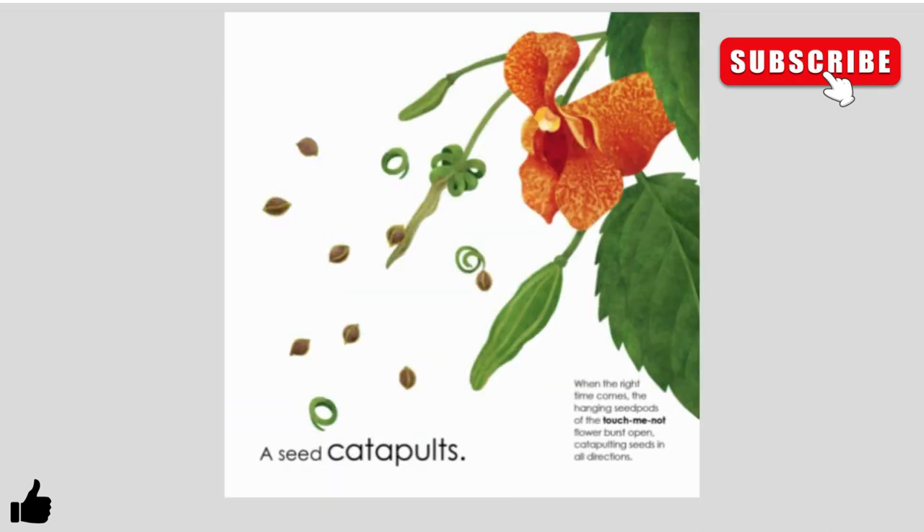A seed catapults. When the right time comes, the hanging seed pods of the touch-me-not flower burst open, catapulting seeds in all directions.